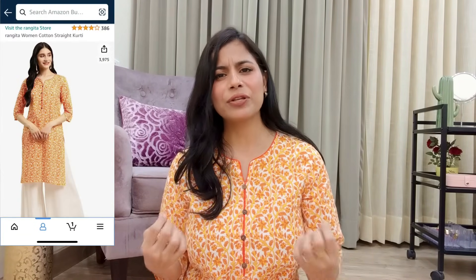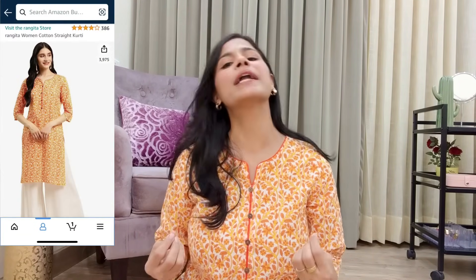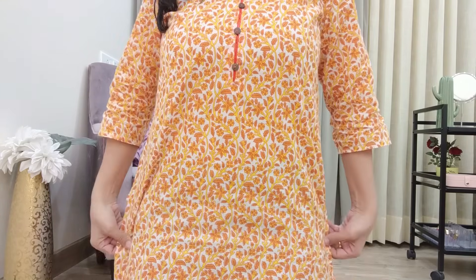The second shirt is the same style — just the color and print are different. Otherwise the fabric quality, stitching, and length are exactly the same. These two pieces are really good. This piece came a little late and I tried it today — it was dark but I decided to shoot it inside. The color and print are very beautiful, and it is an affordable price. I highly recommend both pieces — you can definitely buy them. Check the link in the description box.